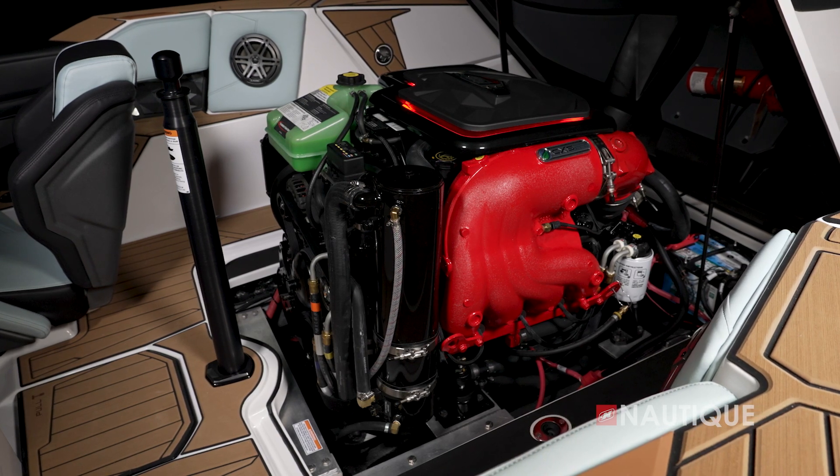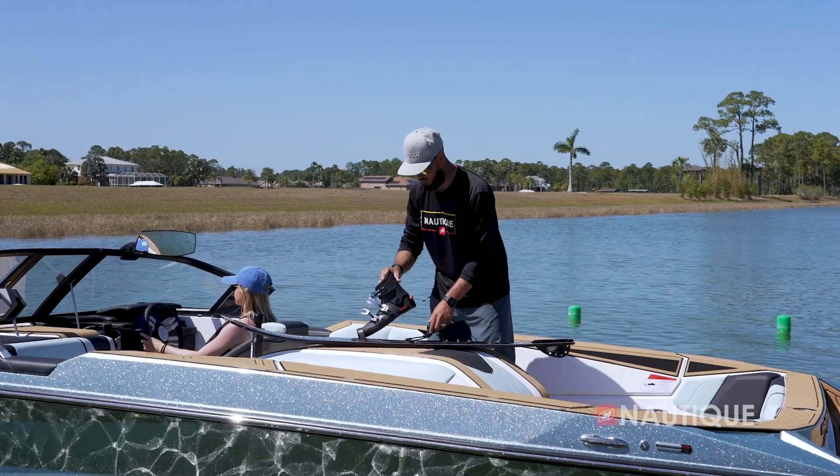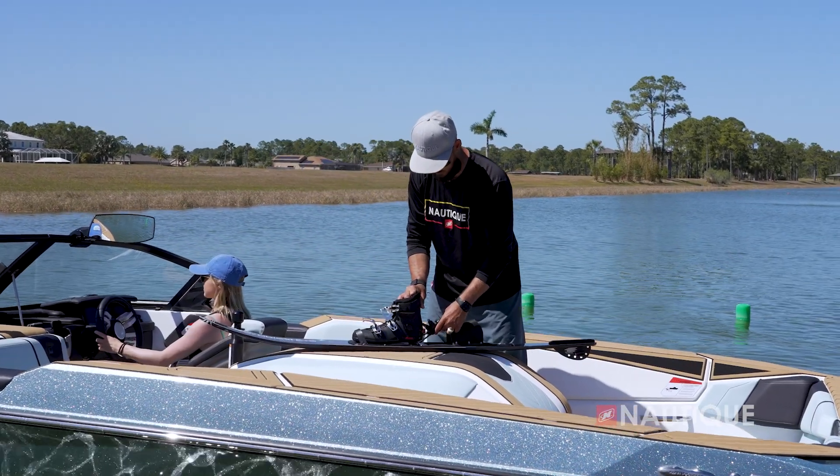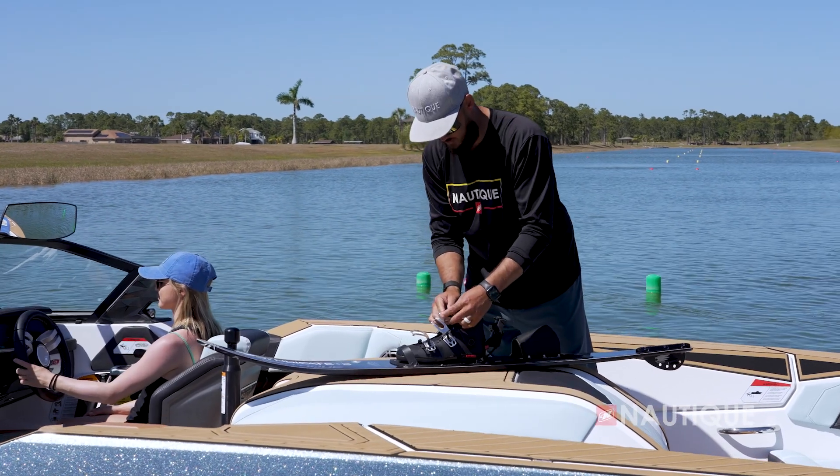Our engine box has a top hat design and when it's open it makes it super easy to access all of your service-related items. Since the top of the engine hatch is covered in Nautique non-skid, it acts as a nice workbench anytime you want to make those adjustments on your skis.